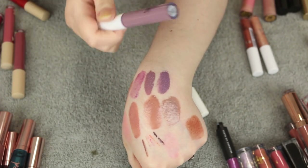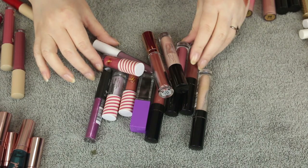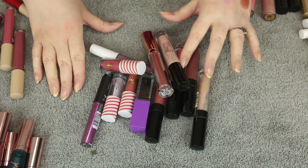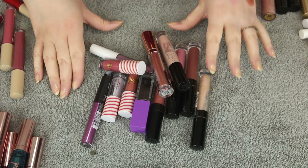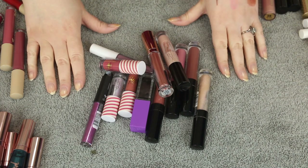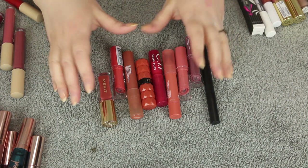Here are all the lip glosses I'm getting rid of. I think I did pretty well considering some of these used to be holy grails for me. Unfortunately a lot of them have expired, but that's just how it is with lip products.